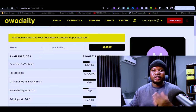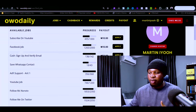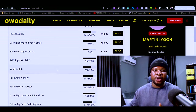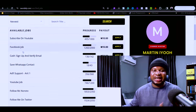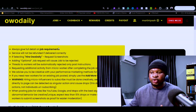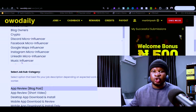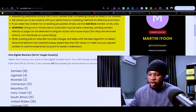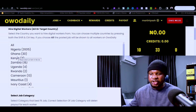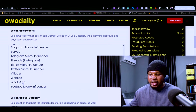The second way to make money on this website is that instead of being among the people completing simple tasks, you have to be among the people posting the tasks. If you go to 'Hire Micro Workers,' you can order any type of job you want people to complete for you. You can scroll down and select the country you want to hire digital workers from — for example, Nigeria.